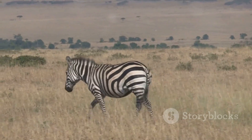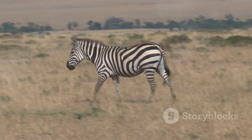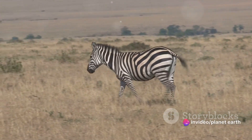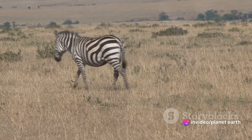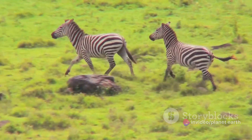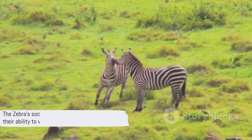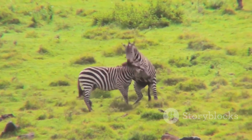Zebras also display fascinating migration patterns, moving in large numbers across vast savannas in search of food and water. Their journeys are a testament to their resilience, adaptability, and communal strength. The zebra's social structure is a testament to their ability to work together for survival.